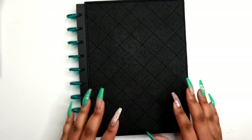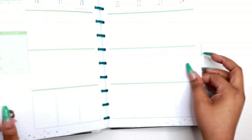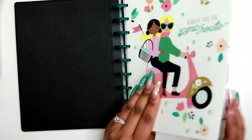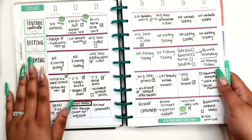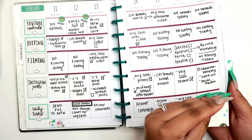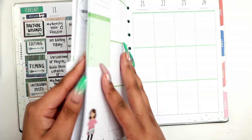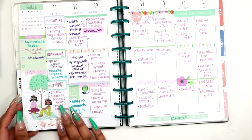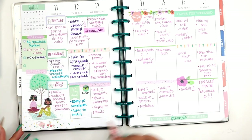Hey guys, welcome back to my channel. Today I'm going to be planning in my social media planner for the week of March 18th through the 24th. I am planning in the girl gang happy planner with my social media planner. It is very functional - here's a spread I did a few weeks ago. As of late I have been only doing three categories: a YouTube one, an Instagram one, and just like daily tasks.